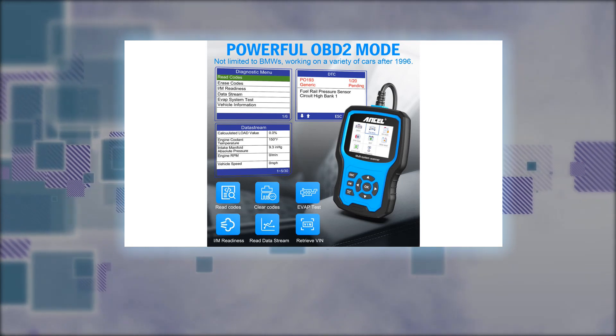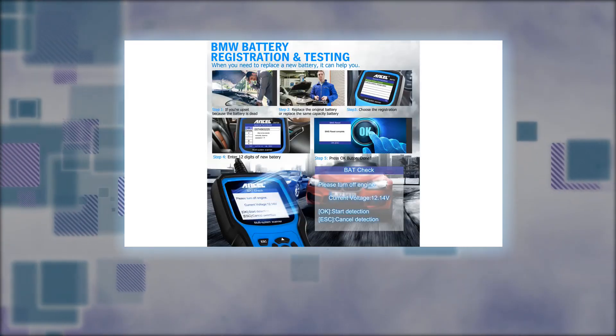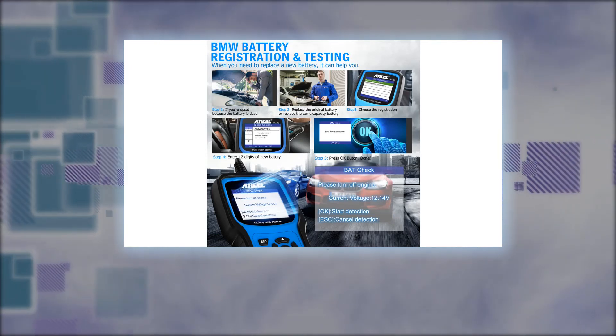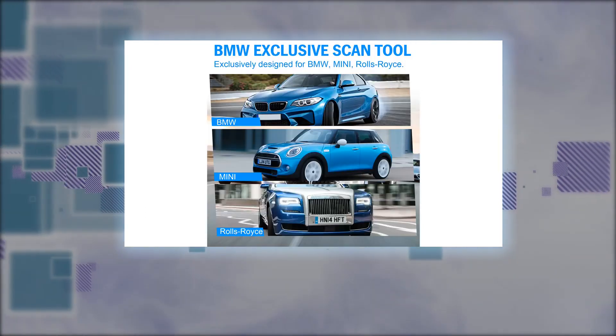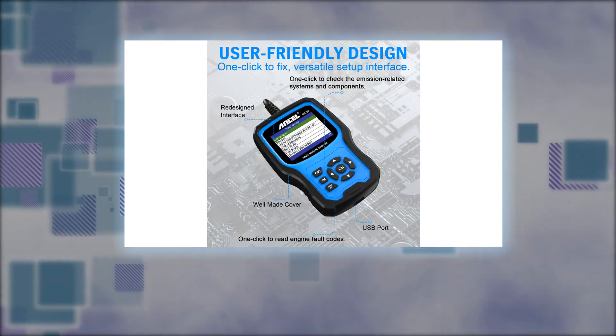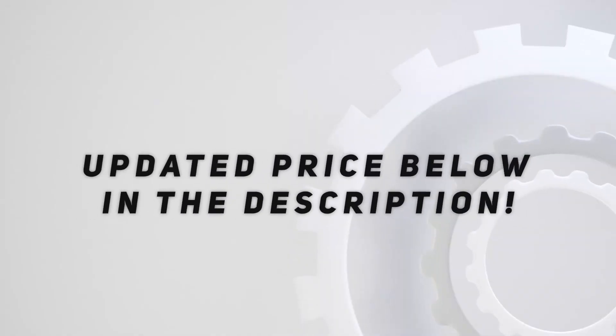24/7 technical support is available. The seller's official store offers a 30-day money-back guarantee, hassle-free warranty, and lifetime customer support. For technical support or any problems with your order, please contact us via buyer-seller messages. Check out the video description for updated pricing.